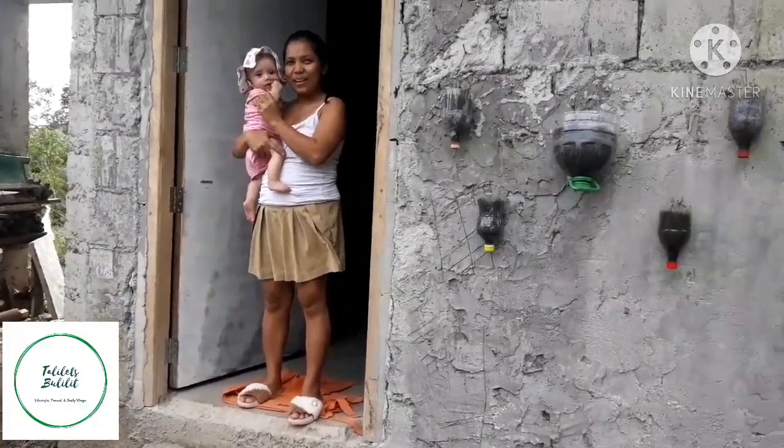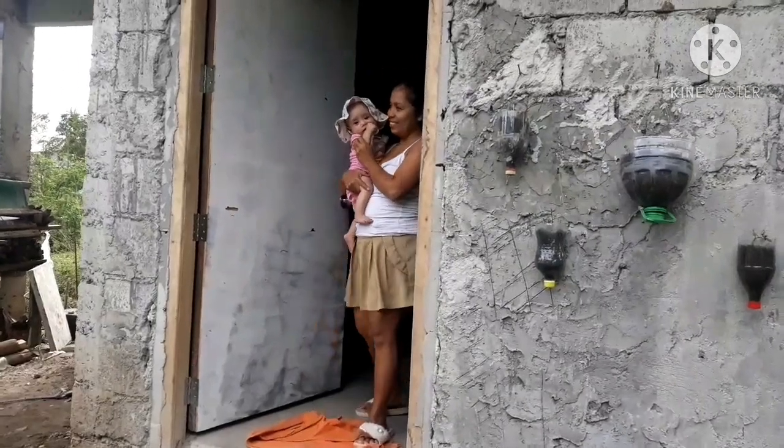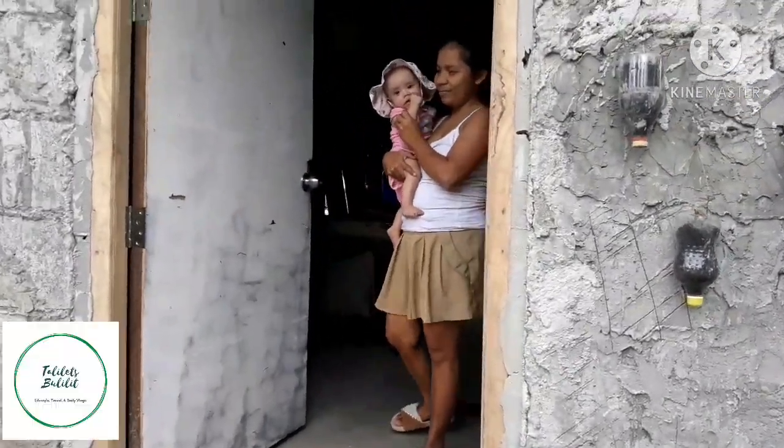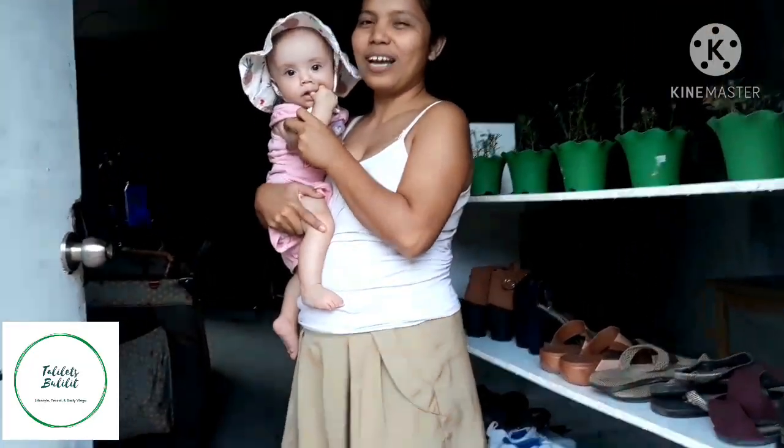Hello guys! We are going to go to my house. This is our house tour at the most beautiful place.